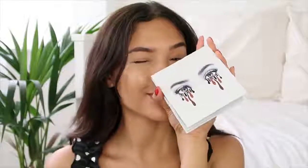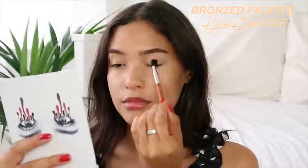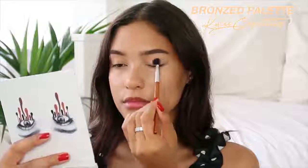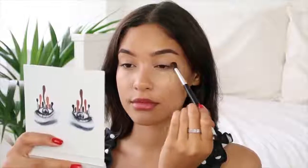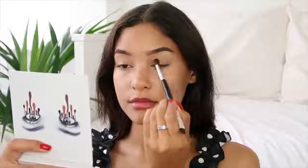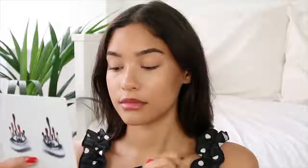For my eyes I decided to use the Kylie Bronze Palette because I haven't used it in so long and I really like the colors in it. I started off with the lightest shade — I'm pretty sure it's called Jasper, it's like an off-white shade. Then I went in with Tiger Eye, which is a warmer brown, in my crease with a fluffy brush.